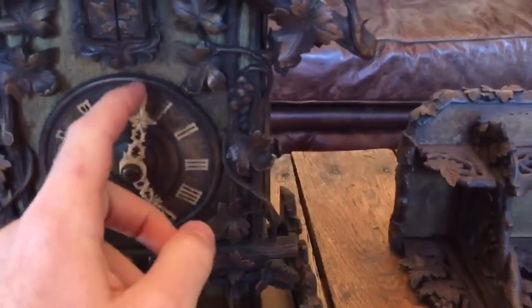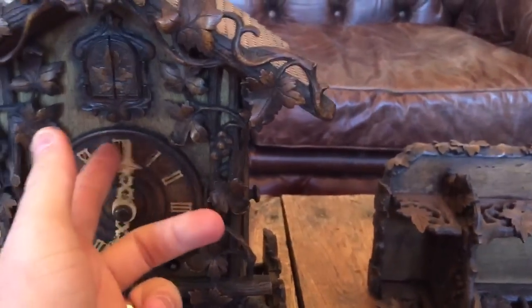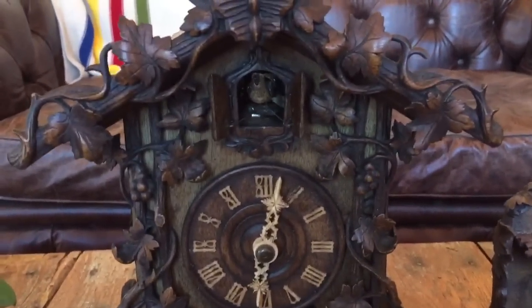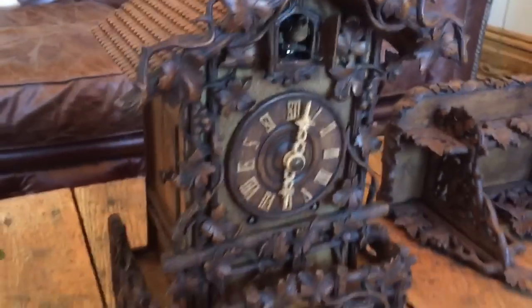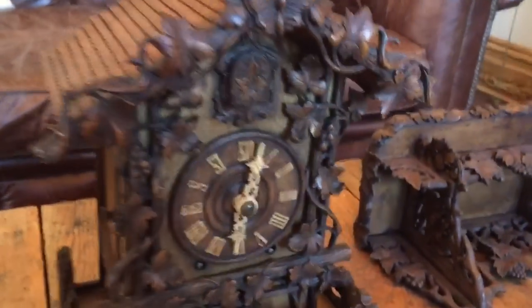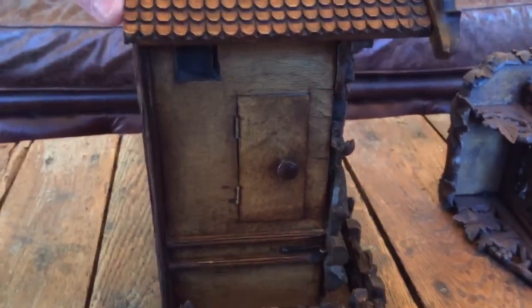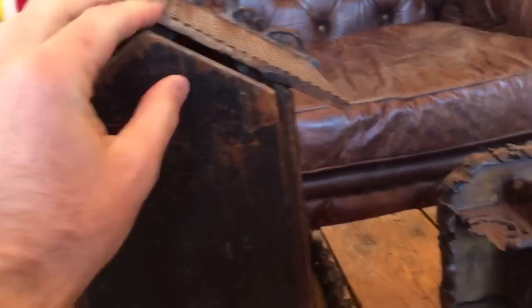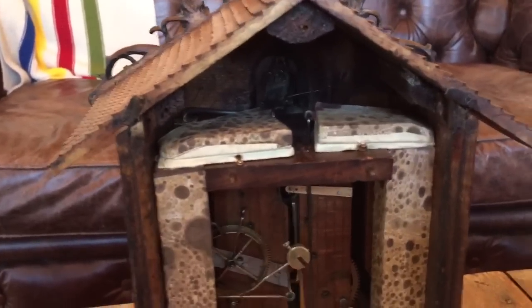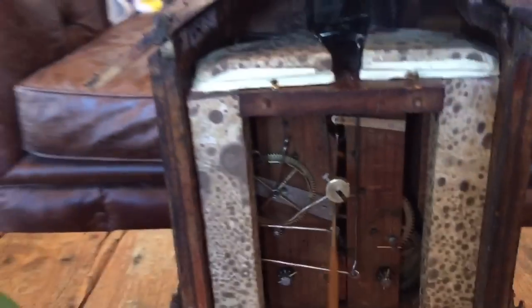We'll set the clock off so you can hear it in action. There's a nice wood cuckoo bird, bone hands, and bone numerals. Spinning the clock around, you can see the original backboard. It retains its original bellows and original pipes. It's a really nice example.